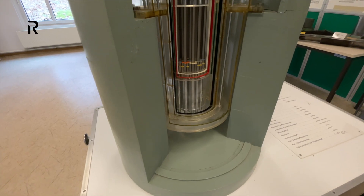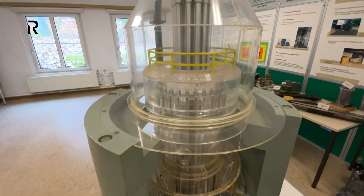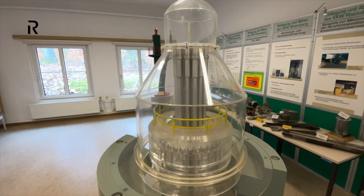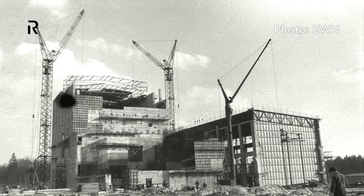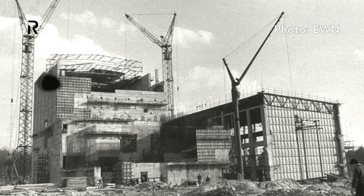The first version of the VVER reactor is Type 210. Only two have been built in the world: one between 1957 and 1964 in the Soviet Union, and the other right here, between 1960 and 1966.